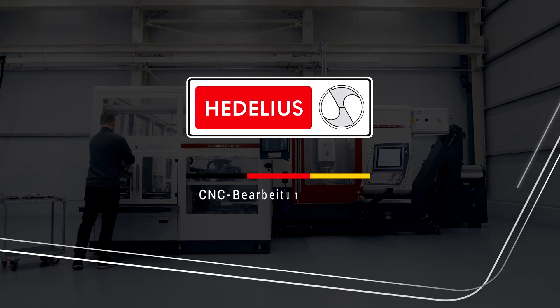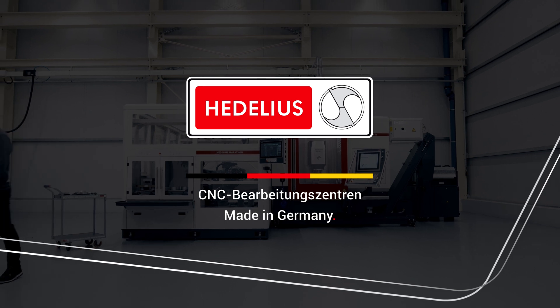Hidelius. Technology that pays off. The Acura Series 5-axis machining center.